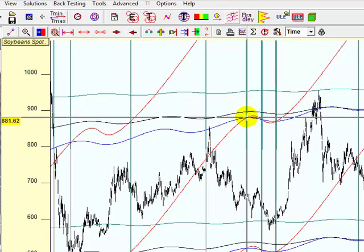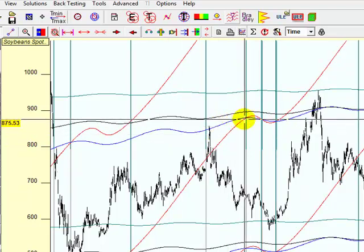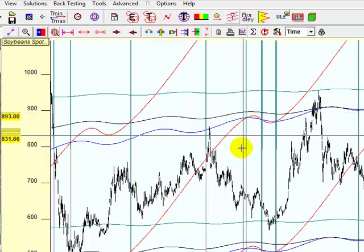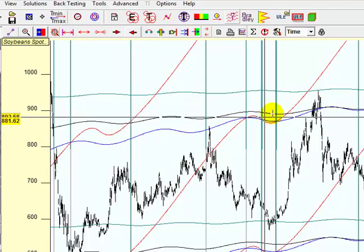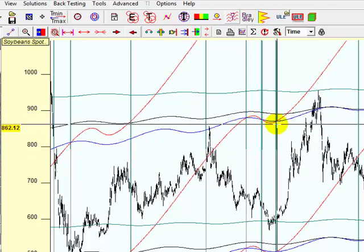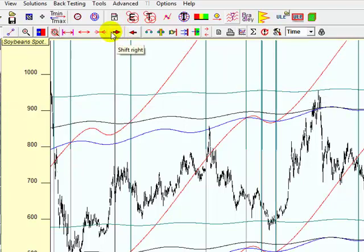Remembering I'm using geocentric here. Geocentric means that we get these retrograde periods, so we get a repeat of patterns. And you can see how important it is to be using geocentric. If we're using heliocentric, you would just get fairly much straight lines. So when you see these little curves, you know the planets are going retrograde and direct. And they are really important in research and understanding what happens with the prices.